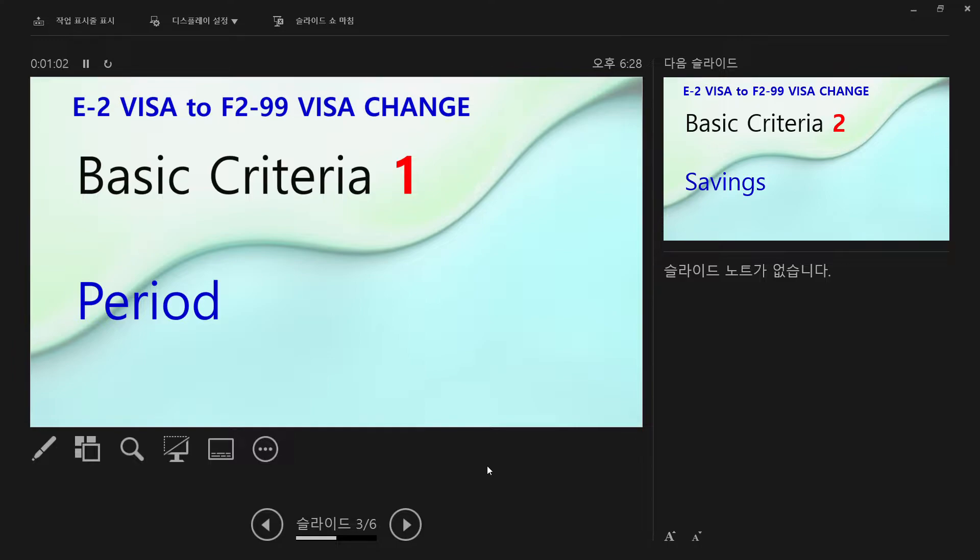If you want to change from an E2 visa to an F-99 visa, five years is required. The starting date for the five years is at the time of application for the F-99 visa. There are lots of opinions on that, but more safely, just check your ARC and see the date of issuance. That is the first date you started teaching with an E2 visa, so your starting date is based on the date of issuance on your ARC.